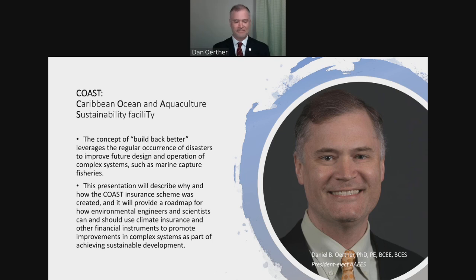Good afternoon, everyone. Thank you for joining us. My name is Marissa Waterman, and I'm the marketing director here at AAES. We're happy to be here today with Professor Arthur, who is the president-elect of the Academy and also the deputy chair of the Chartered Institute of Environmental Health in the UK.